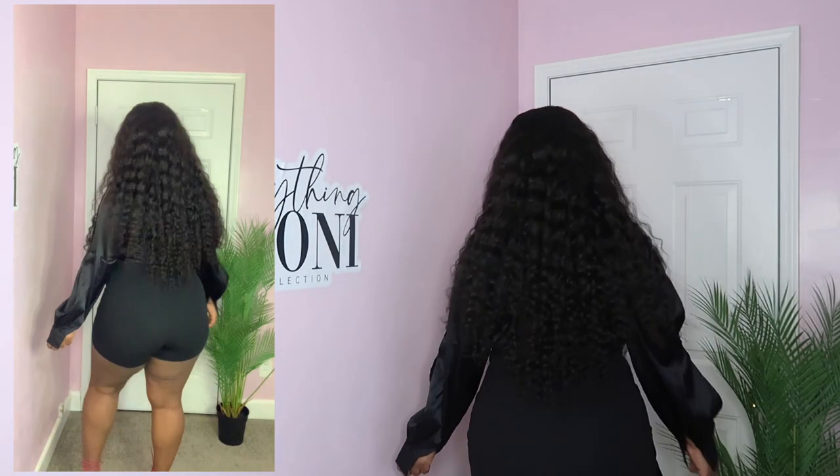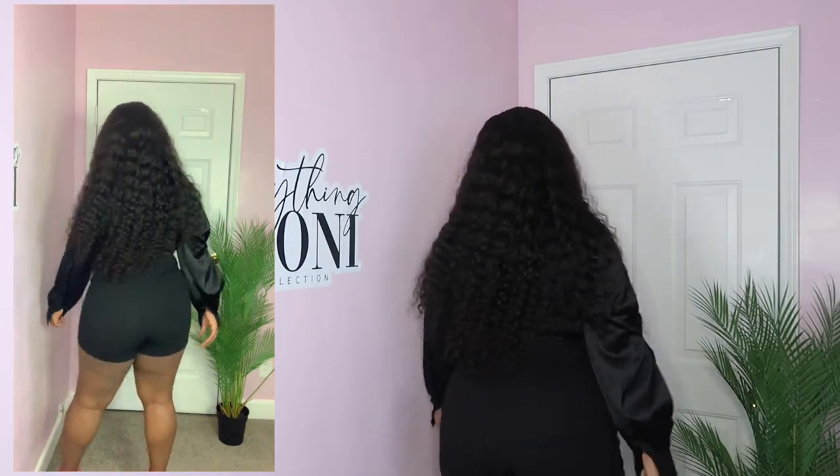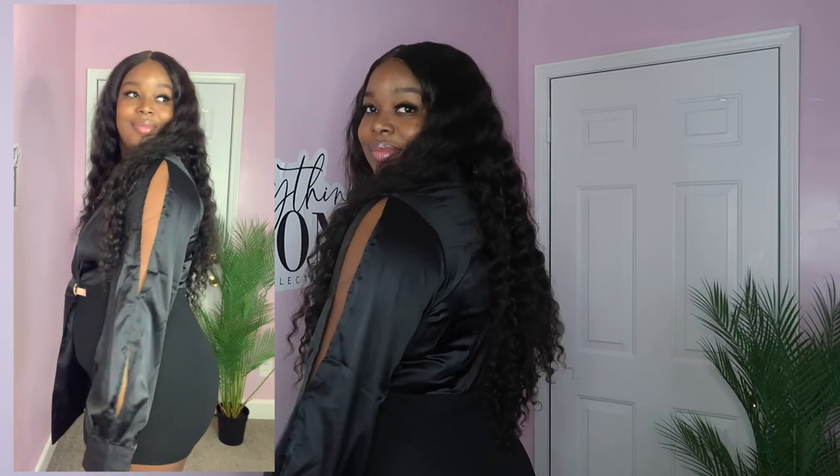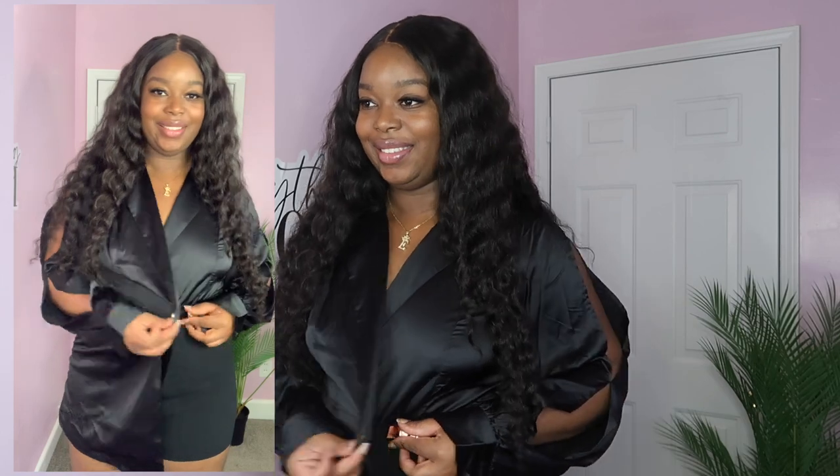What y'all are looking at now is the I'm in Charge blazer romper in the color black in a size 1X. I think this piece is really fun — it gives me boss-who-likes-to-party vibes, like you're leaving work and going to turn up with the rest of your boss friends.